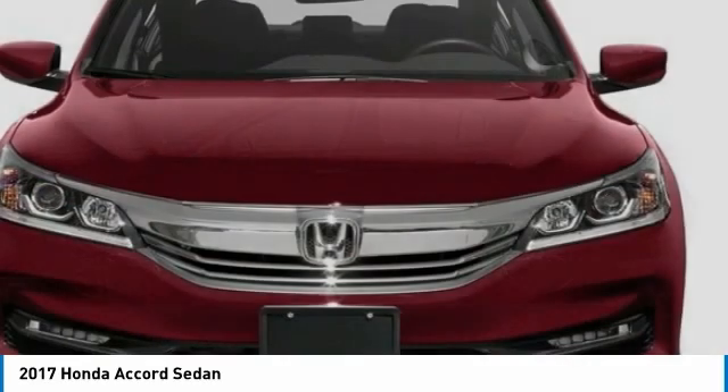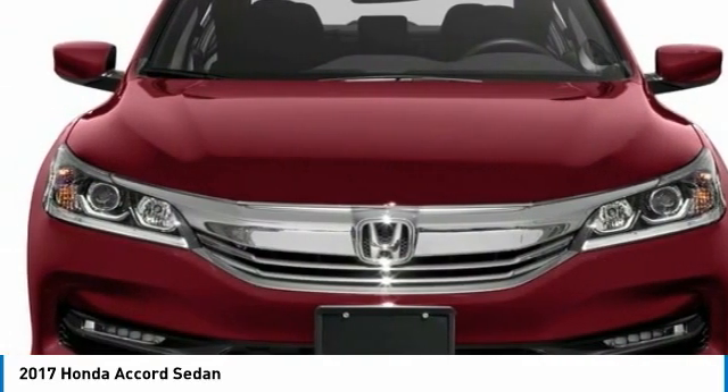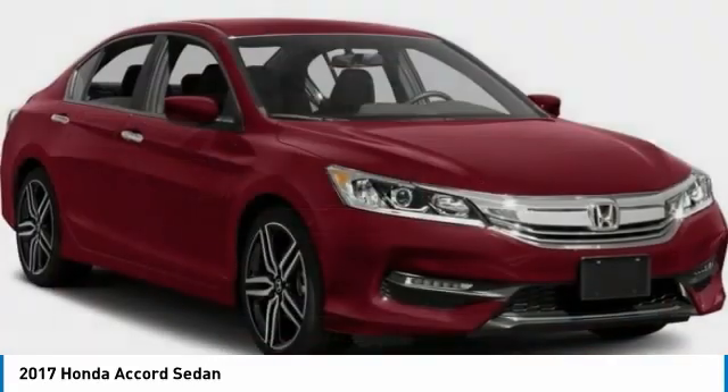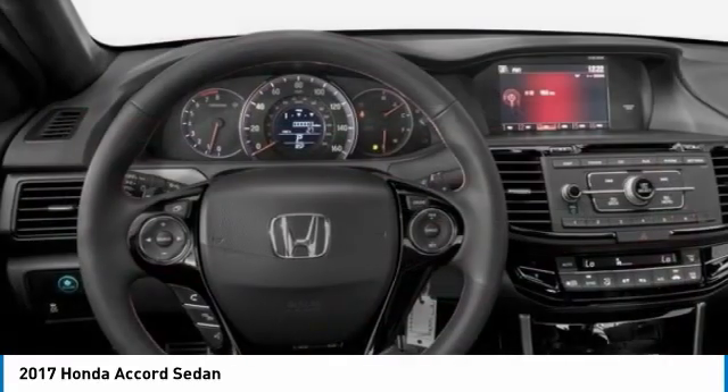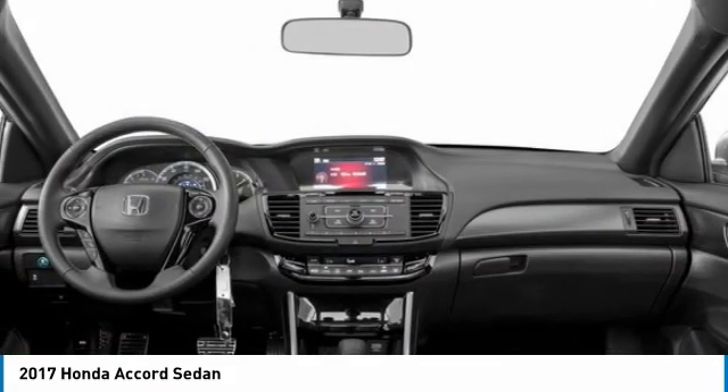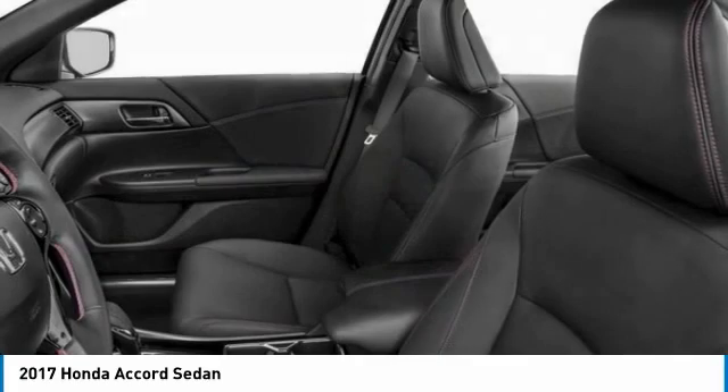Here are some of this vehicle's great options: aluminum wheels, rear spoiler, brake assist, daytime running lights, four-wheel disc brakes, fog lamps, front-wheel drive, remote trunk release, front performance tires, rear performance tires.